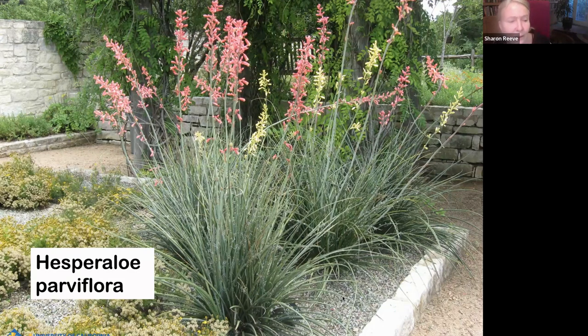Hesperaloe parviflora doesn't grow really fast, so in order for it to increase in size to a nice chunky plant with lots of bloom spikes, it takes a few years — so just be patient. It needs full sun. You can water it in the summertime; if you have plants from Texas, they would like a little bit of summer water. These blooms are super popular with the hummingbirds. And it is not armed — keep that in mind if you're gardening with grandchildren or around areas where you don't want spikes.